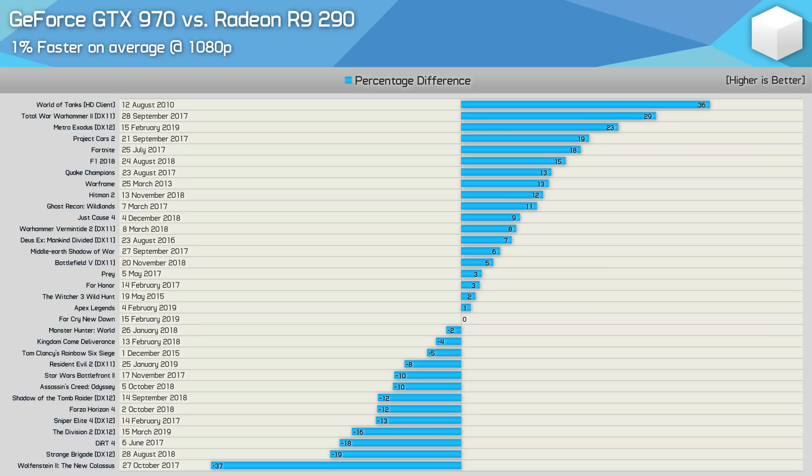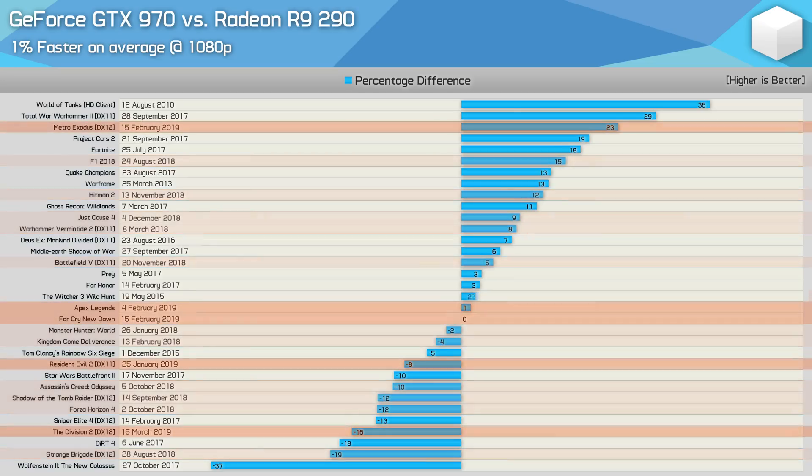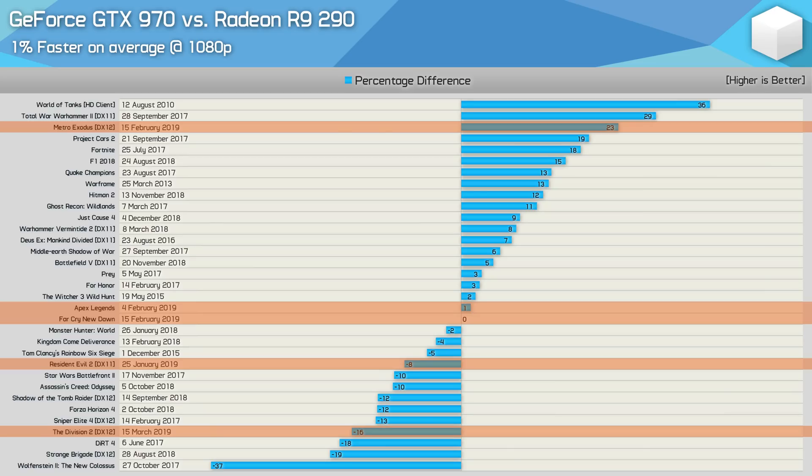Out of interest, I looked at game release dates to see if the R9 290 was getting the better of the GTX 970 in more recently released titles. While I only tested 11 releases from 2018, the wins are pretty evenly split. But for the 2019 titles tested so far — the more demanding titles released this year — the R9 290 is thus far getting the better of the GTX 970. Not sure this means much just yet; just looking at this out of pure curiosity.